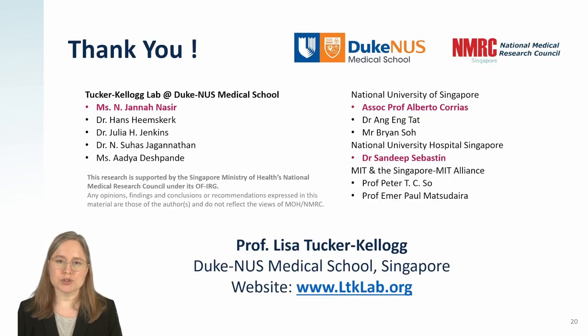This project is joint work with an excellent team of people. Jana and Alberto did a lot of the work. I'd like to thank the funding bodies who paid for this project, and thank you for your attention. Please contact me if you're interested in collaborating on our next steps.